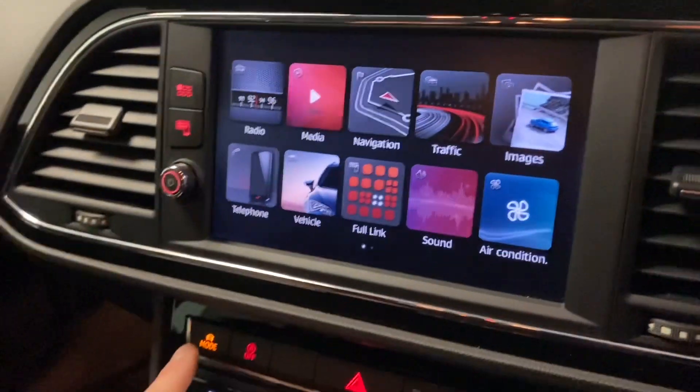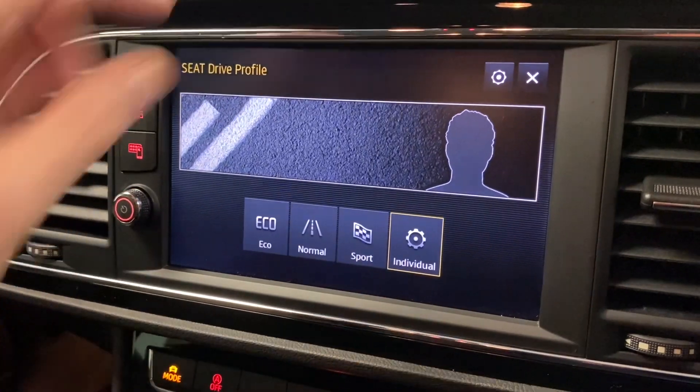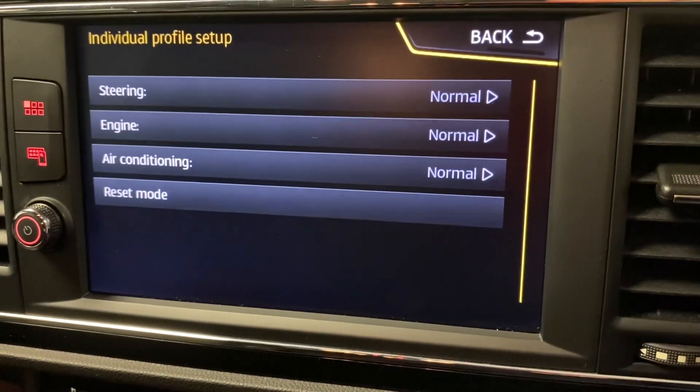Last thing on the screen — if we press the mode button, you can see the various different modes you can choose from. If we go to individual and then the setup, you can see what you can bespoke: steering, engine, and the air conditioning.